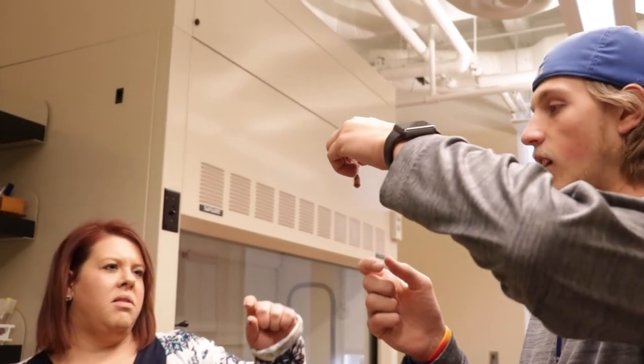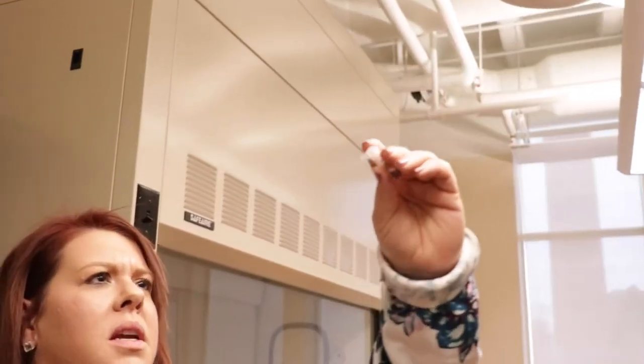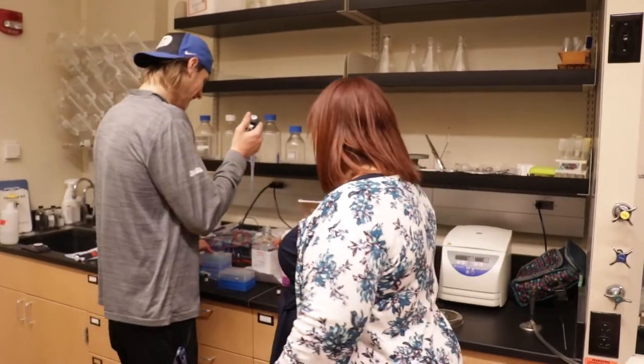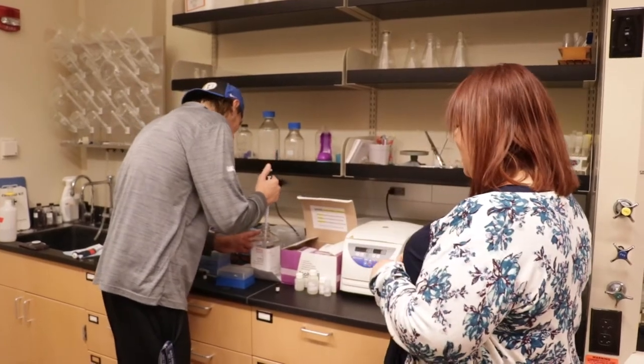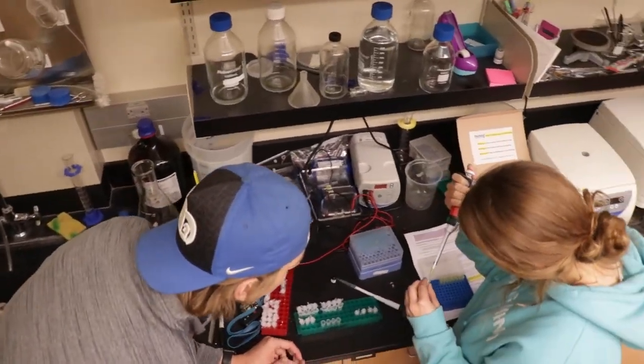One thing I've been really thankful for is the opportunity to work in the cadaver labs. Since I am pre-PA, the hands-on experience I've gained from that is something that can never be taken away from me. The knowledge expressed just from looking at the actual human body is one-of-a-kind. It has definitely prepared me much more for PA school than just working in the hospital or as a CNA in a nursing home, and that's something I'm really thankful for.